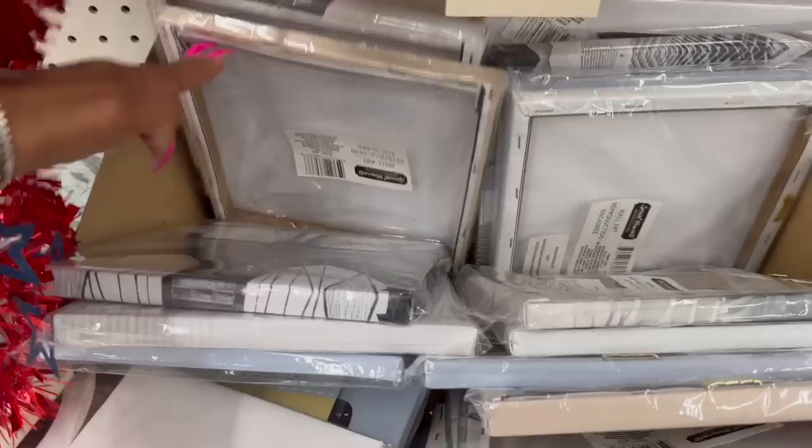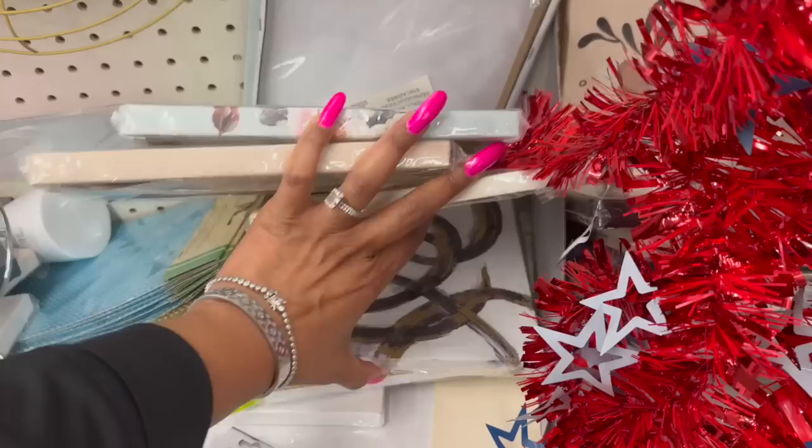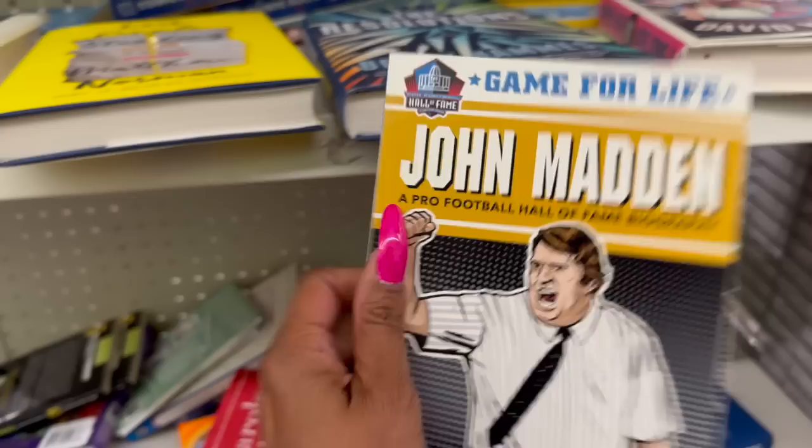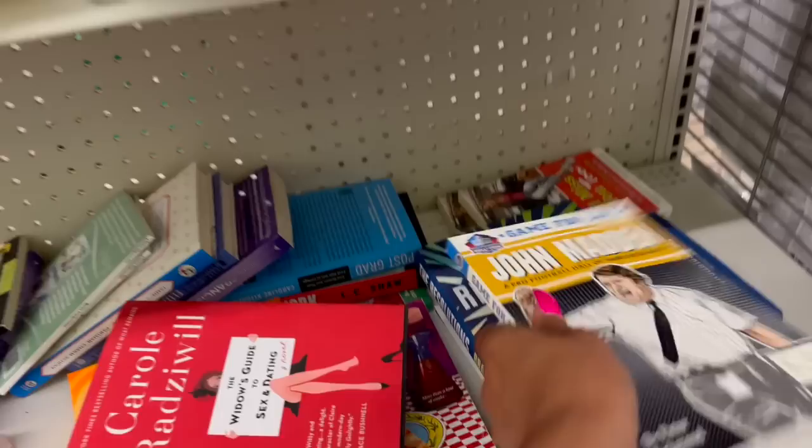I haven't seen this one either — 'Welcome Spring.' You kind of have to dig, but there are a couple of new pieces. This would be a great Father's Day gift: a John Madden Pro Football Hall of Fame biography — Game for Life — perfect if you know somebody really into football.